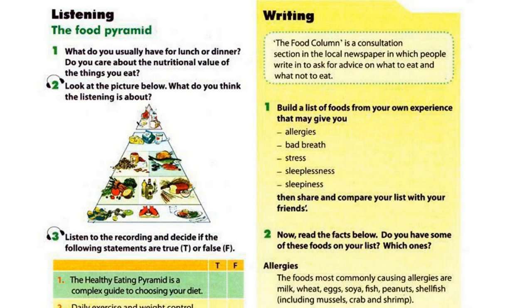The Healthy Eating Pyramid is a simple, reliable guide to choosing a healthy diet. Its foundation is daily exercise and weight control, since these two related elements strongly influence your chances of staying healthy. The Healthy Eating Pyramid builds from there, showing that you should eat more foods from the bottom part of the pyramid,